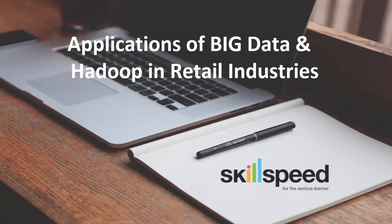Welcome to ScaleSpeed. My name is Alex and in this quick session, I will be taking you through the applications of Big Data and Hadoop in retail.